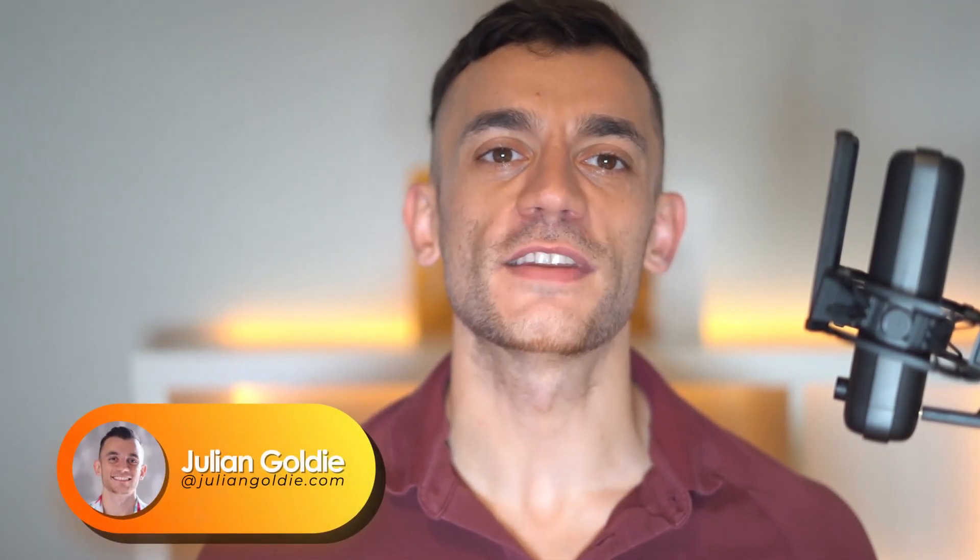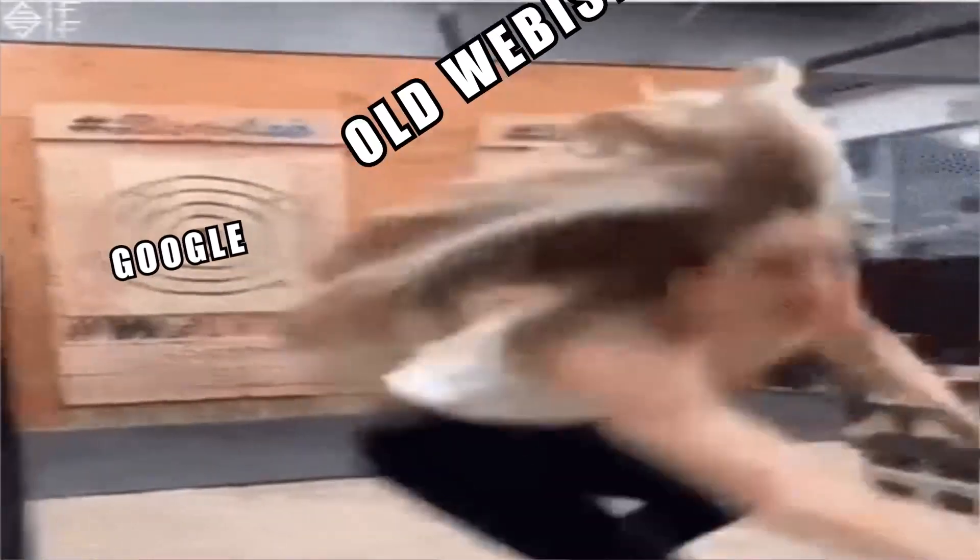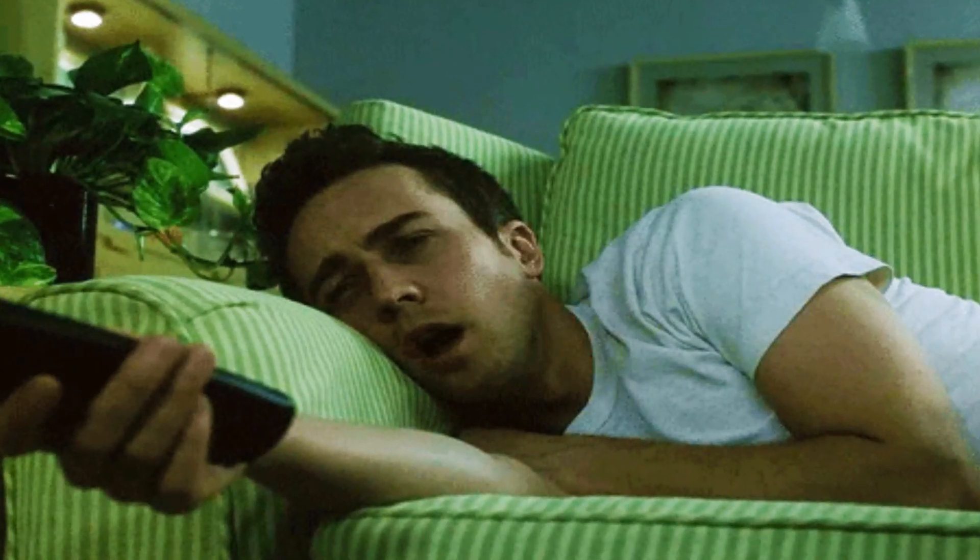Welcome to today's video. In this video we're going to look at how to build a website for SEO in 2022. The main aim is to help you figure out how you can build and set up a new website so that it will perform well when it comes to SEO. A lot of people new to SEO just think you can throw up any old site and get great results with Google, but sadly if you want amazing results you need to build your site the right way.